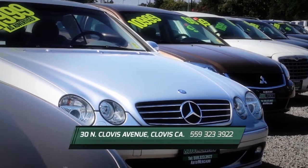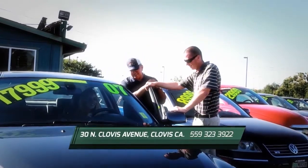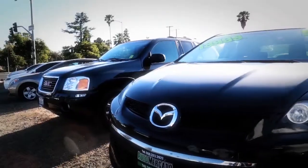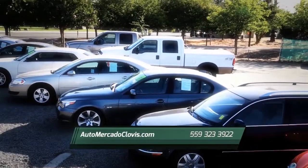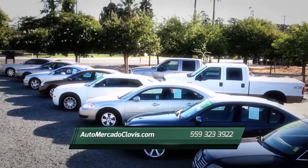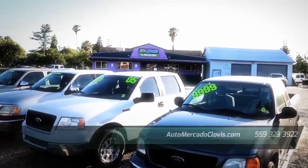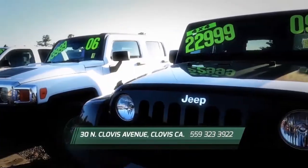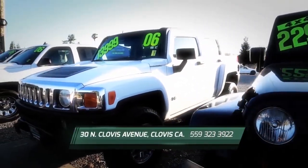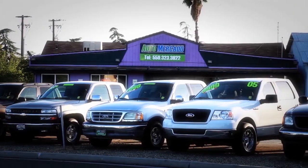Are you a first time buyer? Need help rebuilding your credit? Our certified finance specialists have programs to fit all credit types. We can even finance with zero down. Call us to get pre-approved in only five minutes. Let us help re-establish your credit and get you the car you want. Auto Mercado is locally owned with over 40 years combined experience in auto sales. We are located on Clovis Avenue, just north of Sierra, minutes from Old Town Clovis. Hurry in today.